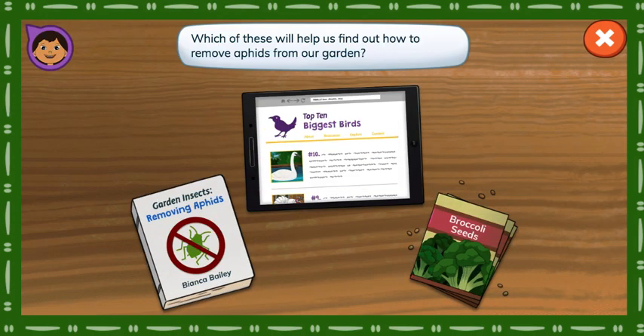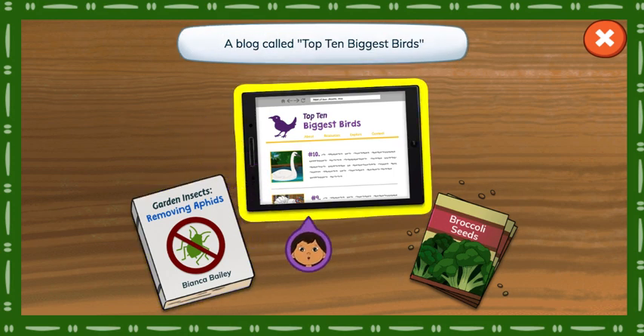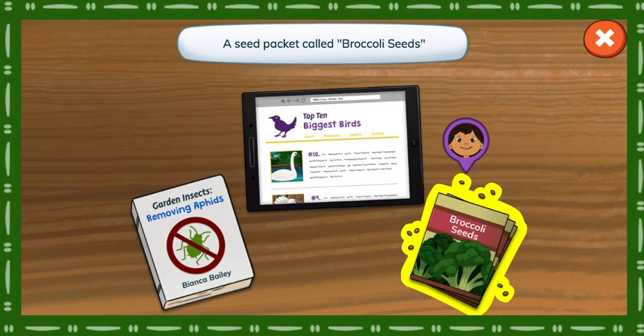Which of these will help us find out how to remove aphids from our garden? A book called Garden Insects, Removing Aphids. A blog called Top 10 Biggest Birds. A seed packet called Broccoli Seeds.